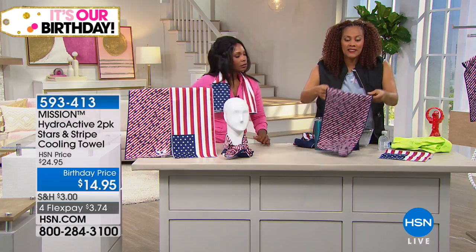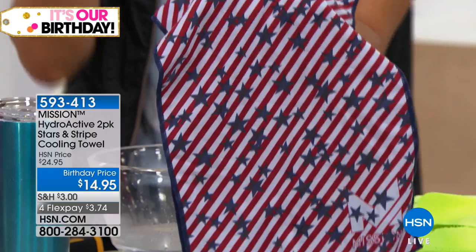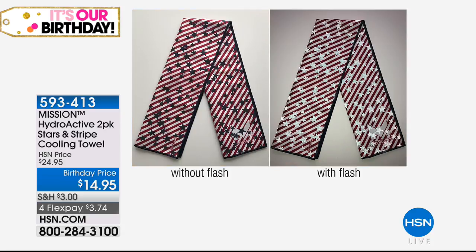I just want to show you — on the actual towels, in the light, they reflect. So imagine if you have to walk the dog, get the mail, or go for your evening stroll because it's a little cooler. Look how it reflects — so it's also safety from the heat, with a UPF of 50, plus something extra special: the stars actually reflect light.